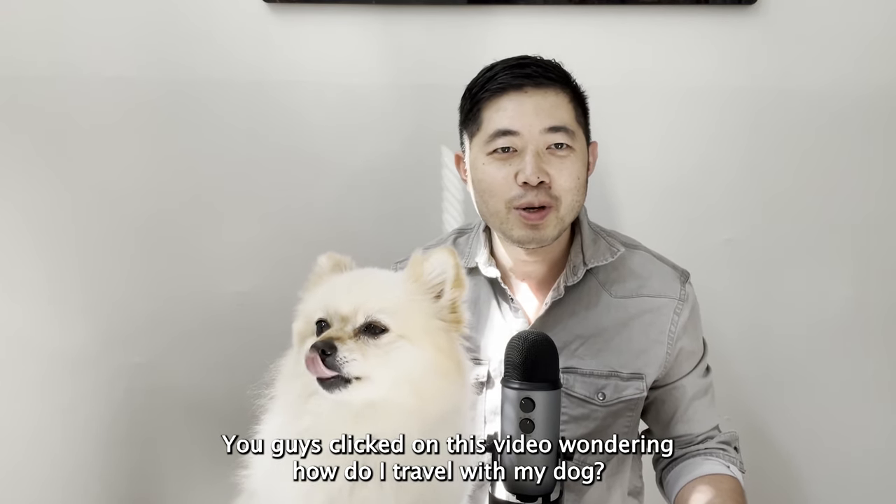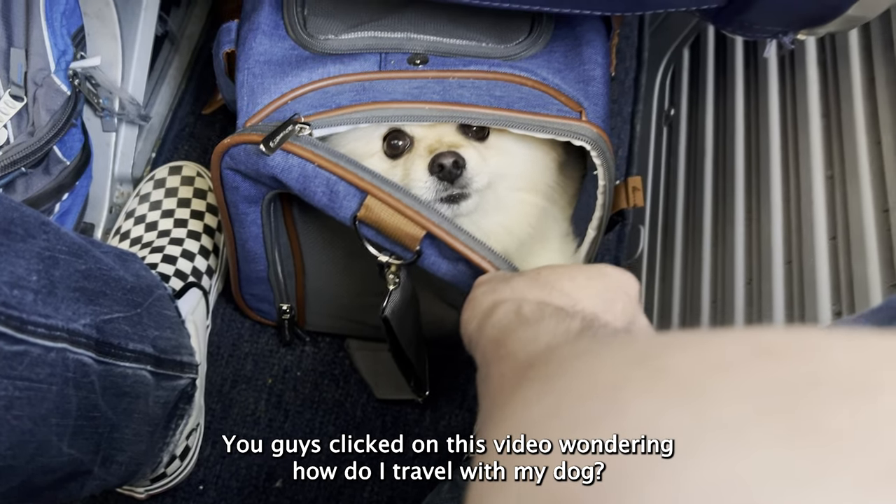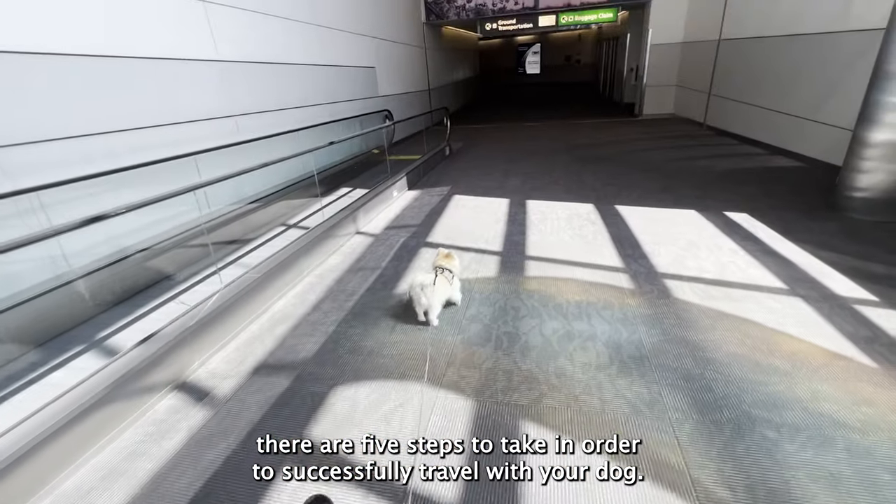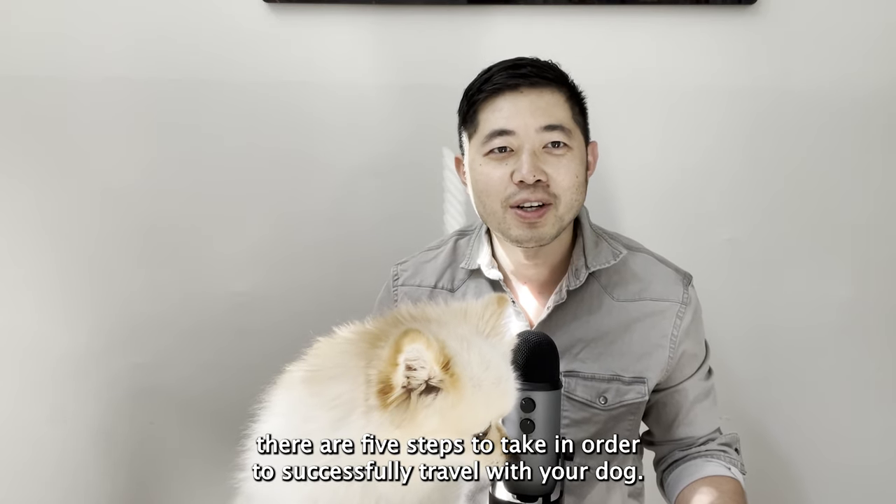Welcome Good Deal Travelers. You clicked on this video wondering how do I travel with my dog. I had the same questions a few weeks ago and I found out there are five steps to take in order to successfully travel with your dog.